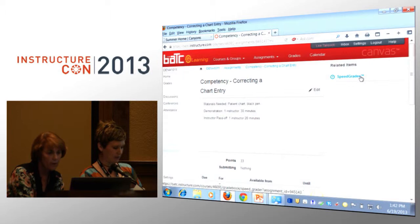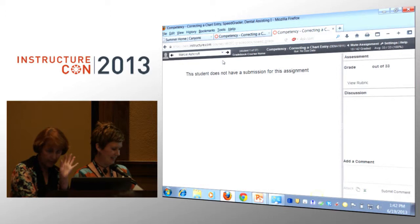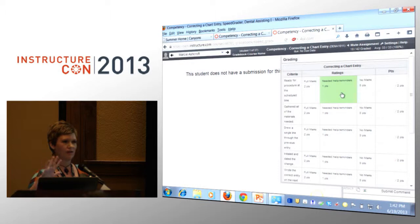Is everyone here pretty familiar with rubrics in Canvas? For those of you that are not familiar with rubrics, Canvas has a help button on the top right corner of every page. Go to that button and look up rubrics — they'll show you step-by-step how to build these. It's a simple process. The hardest part is getting the criteria, but we already had that done for us. So if I was sitting next to a student as an instructor on my iPad, I would just tap — if she did it perfectly, I tap two points, and it scores it immediately in the grade book. Other instructors can see that, and you can type feedback if you need to.